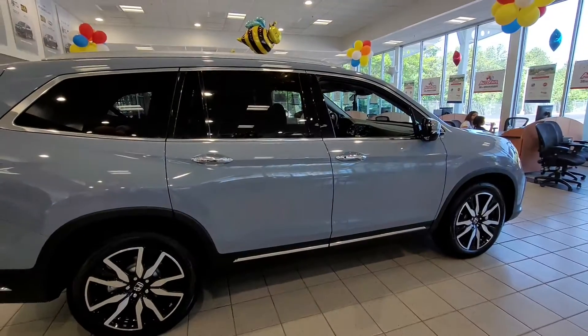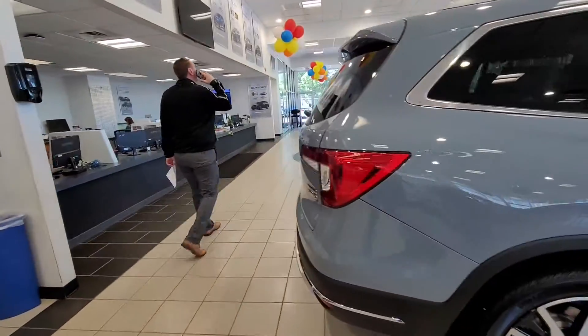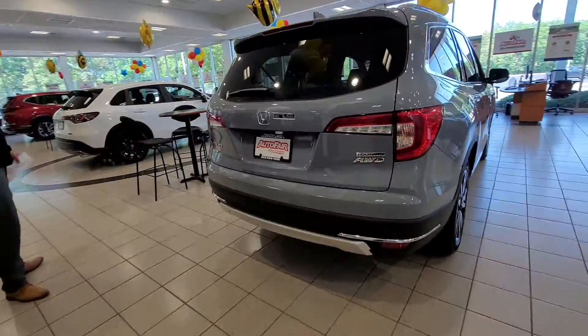Let me see if I can zoom out on this — there we go, get the whole vehicle. As you know, it has a rear entertainment system.